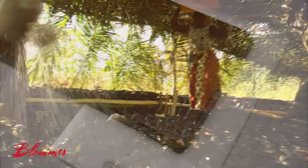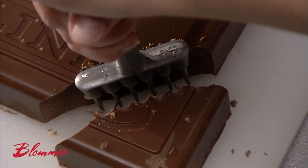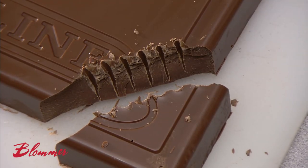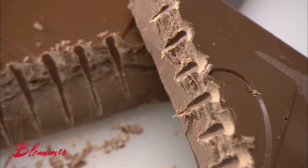From our four factories in North America, Blommer Chocolate makes chocolate in various forms and sells it to companies which manufacture chocolate products for retail sale. It also supplies chocolate components such as cocoa powder and cocoa butter.